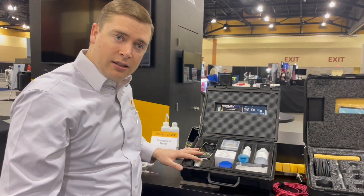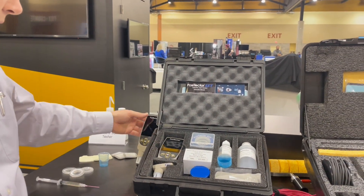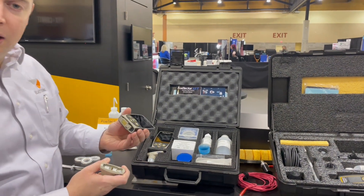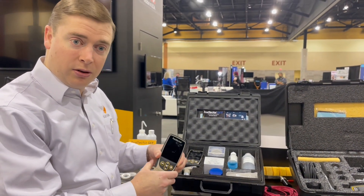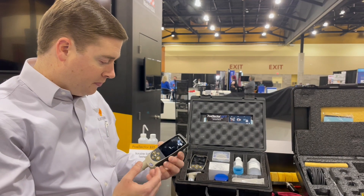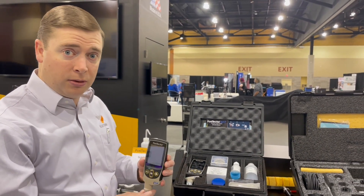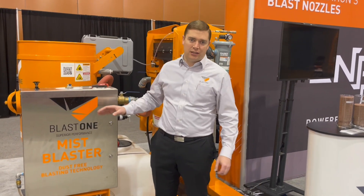We've also got the PosiTester SST salt testing meter. With all the DeFelsko products you simply unclip the probe and connect the next one — you've got a dew point meter or a dry film thickness meter. This new gauge is now touch screen with a larger screen, easy to use, and has health functions all the way through. Seriously good improvement from DeFelsko.